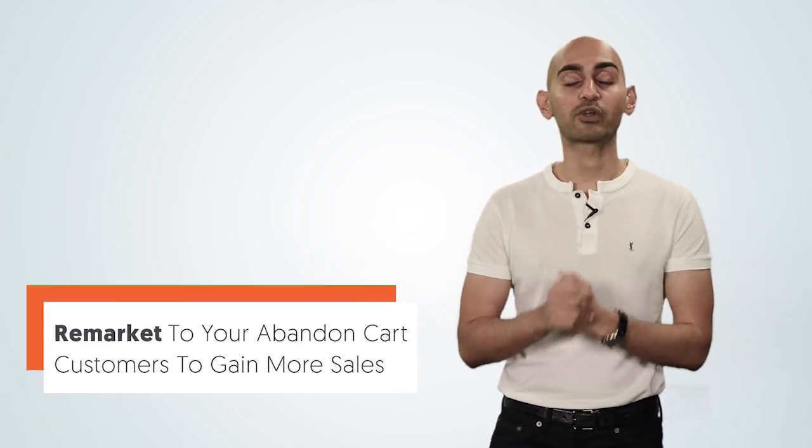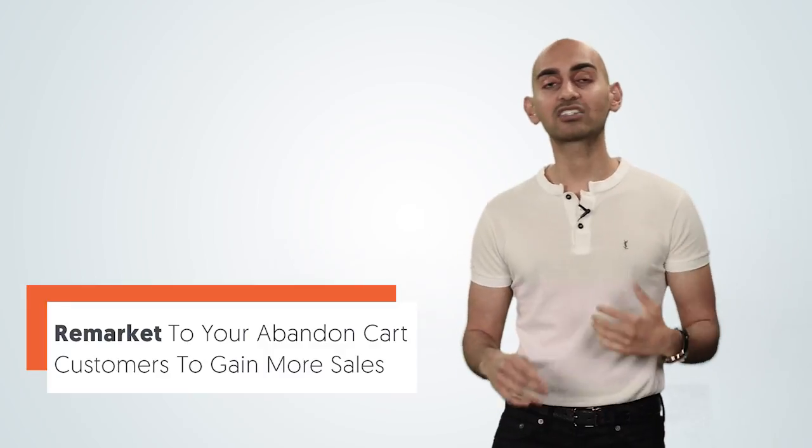The second thing you want to do is remarketing. When someone goes, they add stuff to your cart, they try to check out, but they don't buy. You can remarket them, so when they're browsing the web, they continue to see products and services from your website, and then when they go back to your website, you want to take them back to the cart so they can finish the transaction.